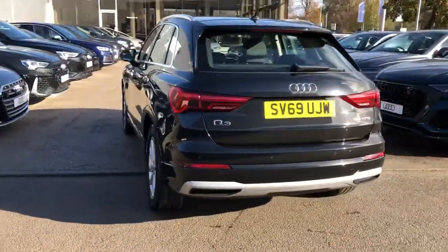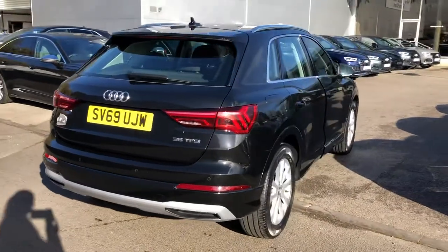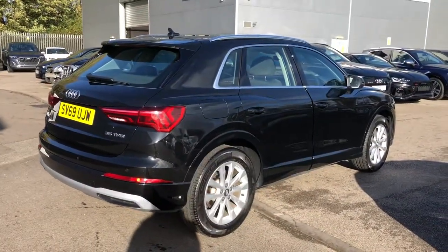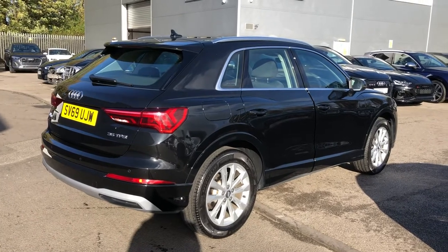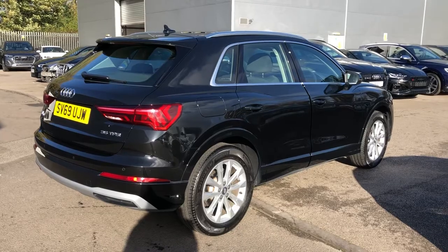LED backlights. Power operated tailgate and the rear parking sensors. This is an Audi approved used vehicle, so you will get a minimum of one year's warranty and one year's roadside assistance from the manufacturer.